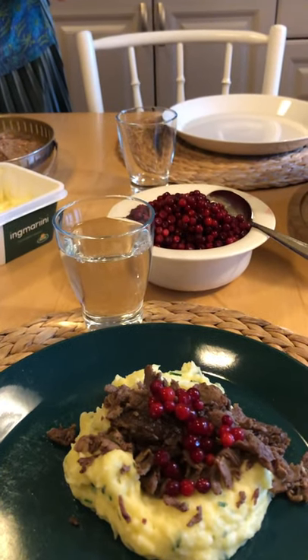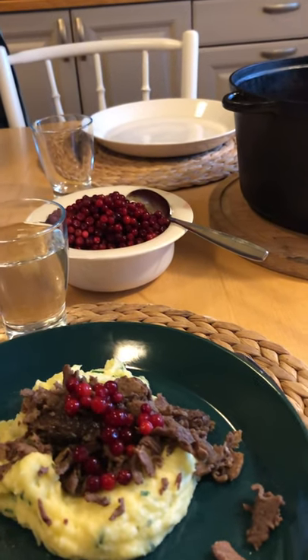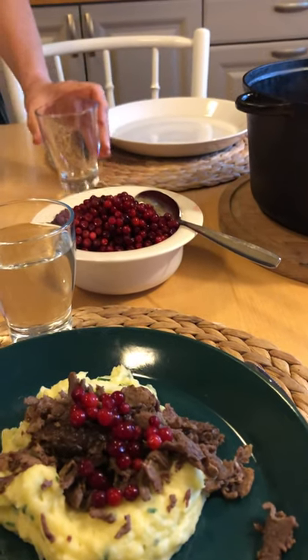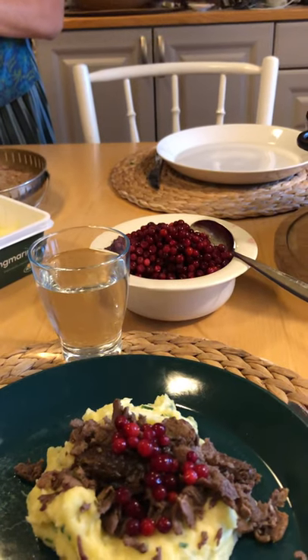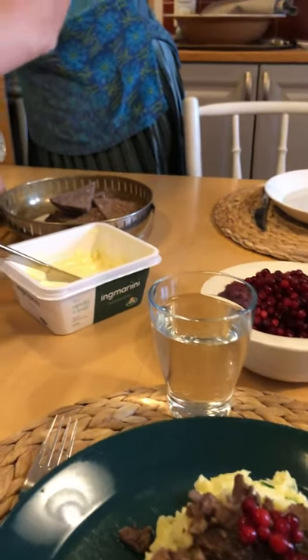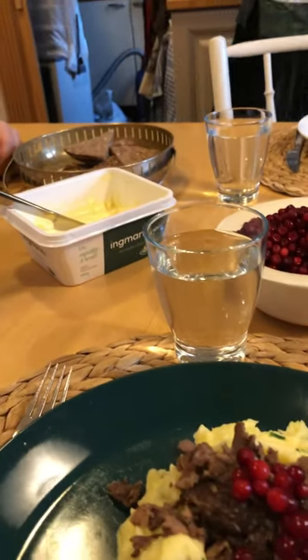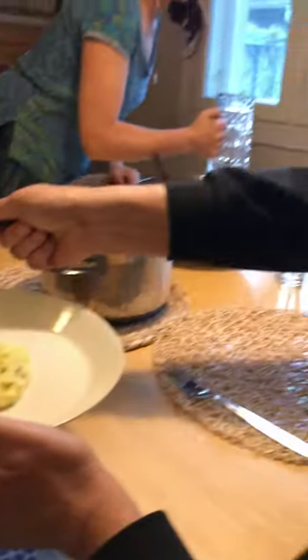This is reindeer stew. This is Juliana Ranikar-Briz and I'm having my first proper Finnish meal, home cooked by my host. And tell me what it is exactly? It is reindeer stew.